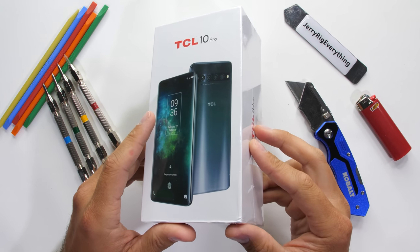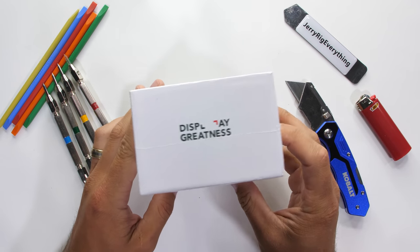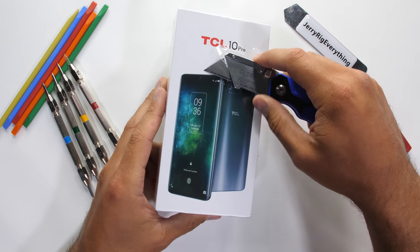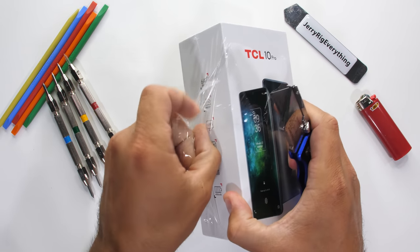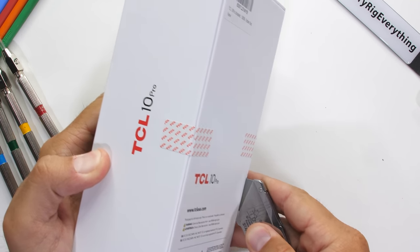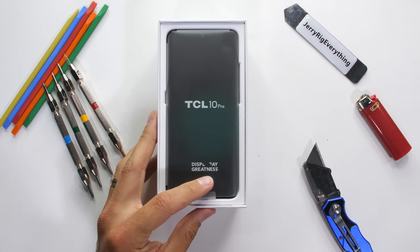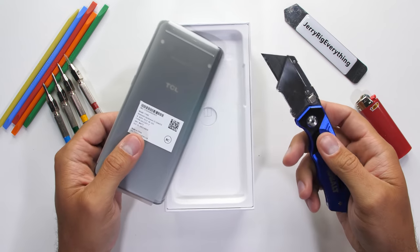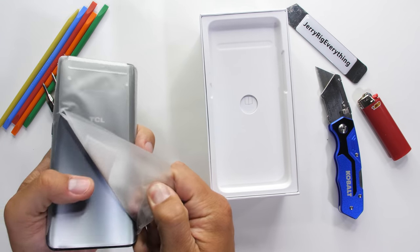I've been looking for less expensive smartphones to test, and this newcomer from TCL popped up — you know, the TV company. This guy cost a cool $450, which is half the price of the other flagships we've been testing. It's called the TCL 10 Pro. Even though it's TCL's first branded phone, they're calling it a number 10, probably so it'll fit in with the Samsungs and iPhones.